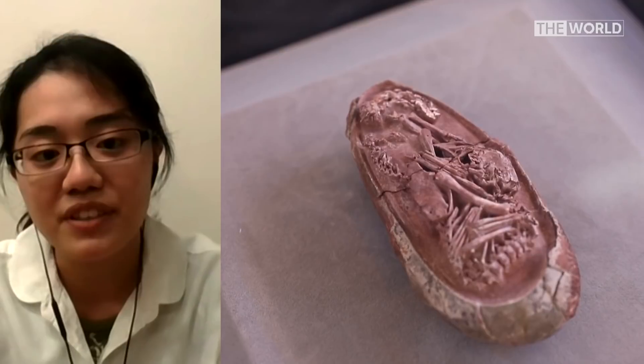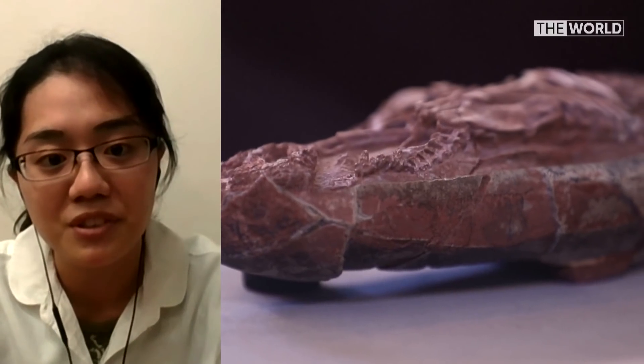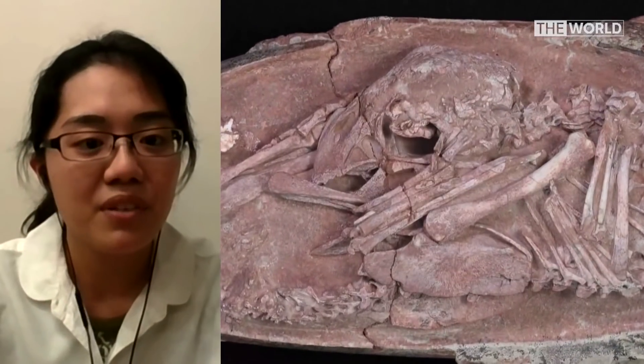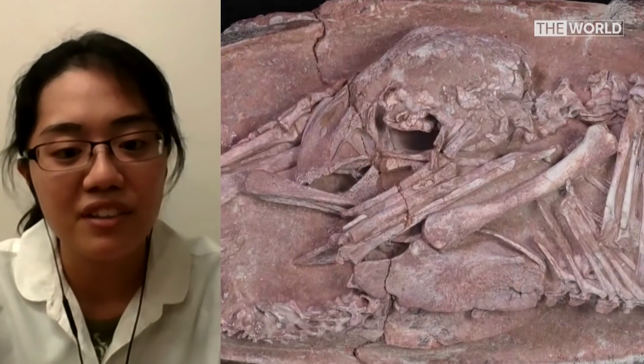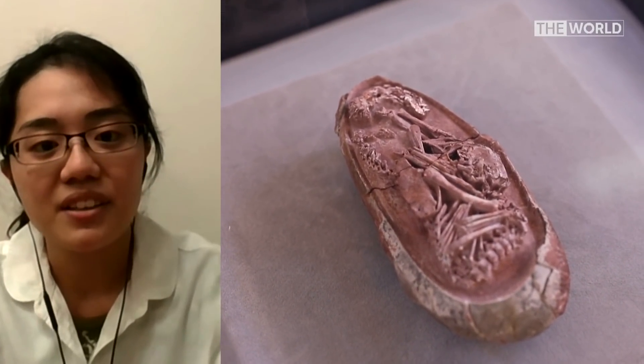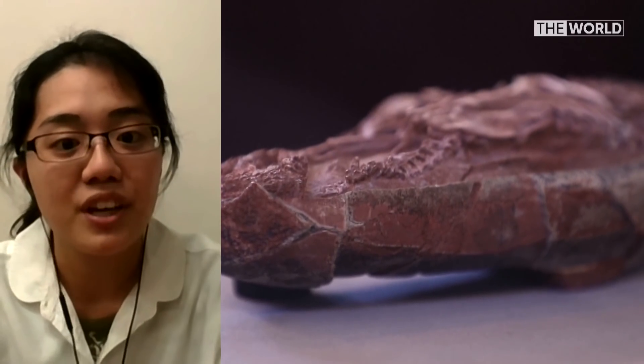To be more specific, birds evolved from a group of dinosaurs called theropod dinosaurs. With our discovery, we show that among the many bird-like features observed among dinosaurs, we can add that even in aspects like pre-hatching behaviour, they share some similarities.